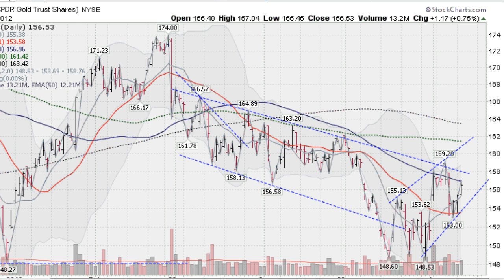Hi, I'm Mark Gordon with GoldenTicker.com on Tuesday, June the 12th with the gold, silver and stock forecast.